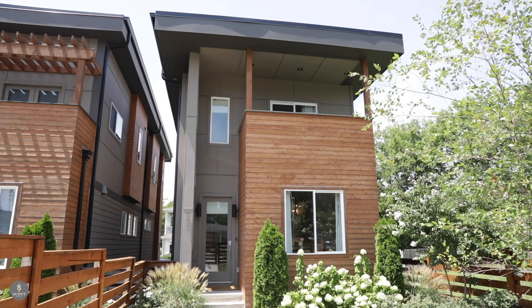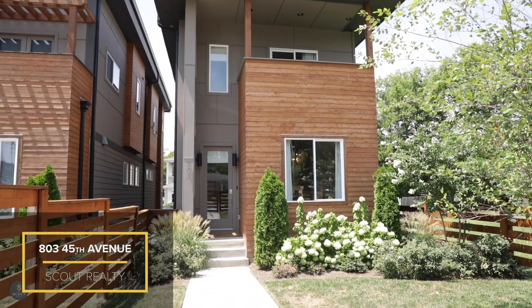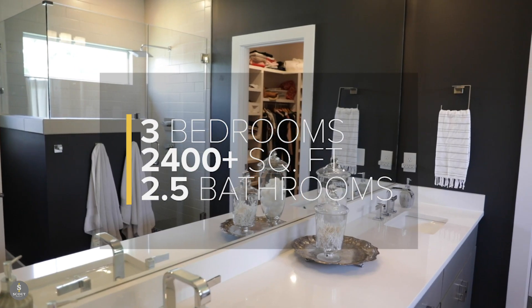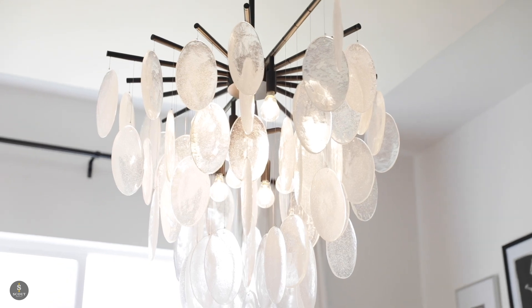Hey y'all, it's Mackenzie with Scout Realty, and today we are here in the heart of the nations to show you a new listing before it even goes live. We're at 803 45th Avenue. It's a little over 2,400 square feet, three bedrooms, two and a half baths, and it's unlike anything you're seeing. I cannot wait to show you inside, so let's go.